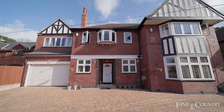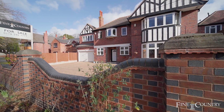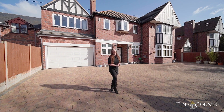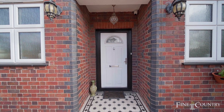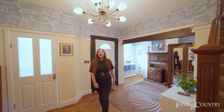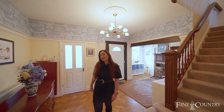Hi, it's Alia from Fine & Country in Leicester. You're joining me today for this video tour of this beautiful six-bedroom detached family home in Stonygate. Welcome to this incredible six-bedroom detached family home in Stonygate. Follow me now and we'll take a look around.